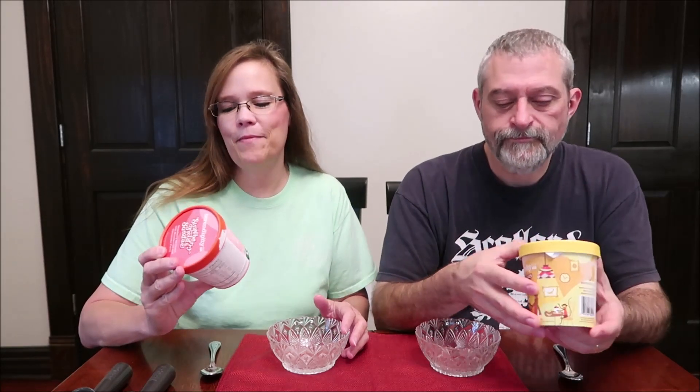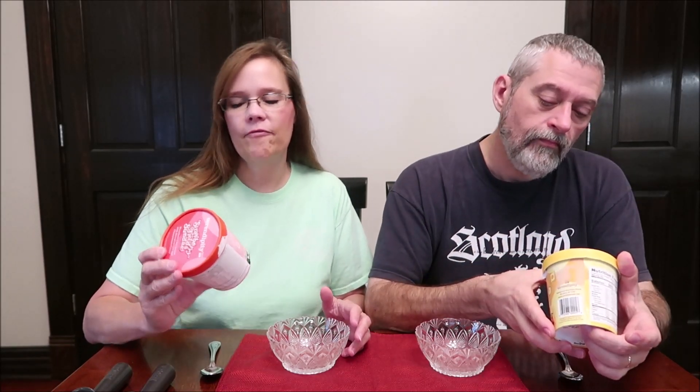Today, Kevin and I are going to be trying some Serendipity ice cream. This is the Strawberry Fields Sundae — you can't see it through the haze, but it's there. I've got the Outrageous Banana Split. These were $5.99 at the Fresh Market.